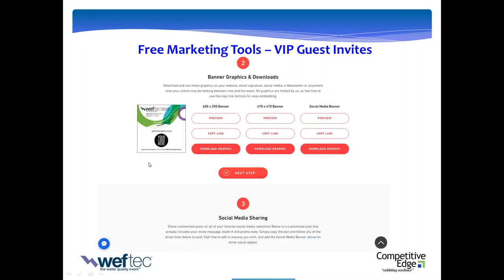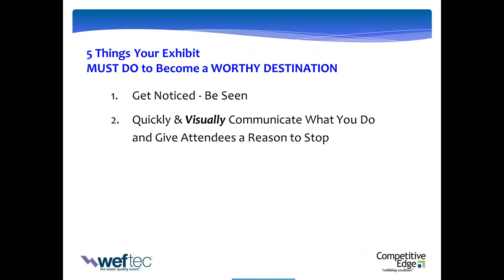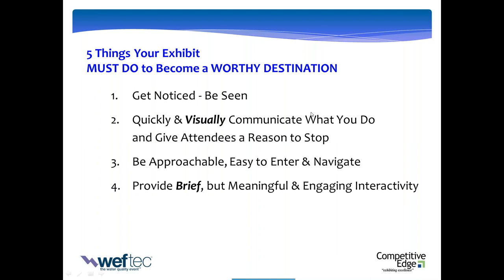Now you've got to make sure your booth works. Number one, it's got to be seen. Number two, it's got to quickly and visually give people what you do and why they should stop. It's got to be approachable, easy to enter and navigate, and there's got to be something to do in the booth — brief but meaningful and engaging. They've got to walk out knowing something they didn't know when they walked in. The fastest ways to make sure your exhibit gets seen: light it up — people are attracted to lights. Large, colorful imagery. Clear, concise, informative messaging. Creative use of flat panels, tablets, LED walls, video screens — AV. And a proactive booth staff.